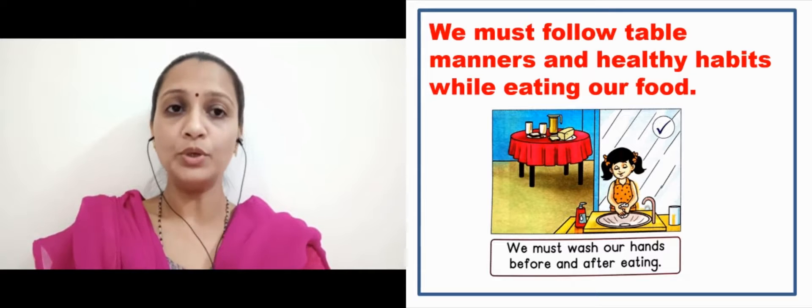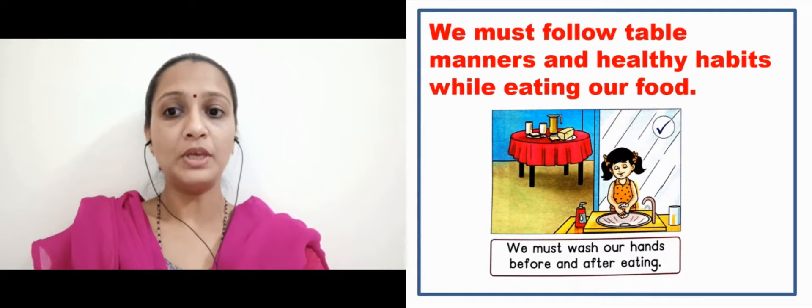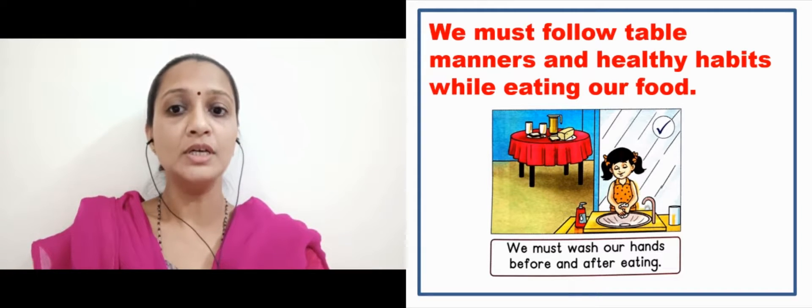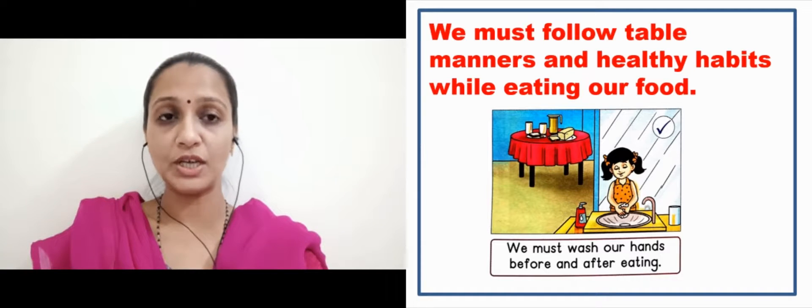We must wash our hands before and after eating. This is a very good habit. Yeh hamaari liye ek habit banaani chahiye, jis se hamaare haathon ke germs chale jayenge, aur hamaari sehat isse achchi rahegi. It's a good manner.